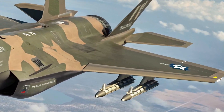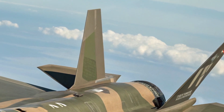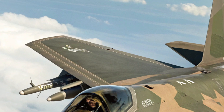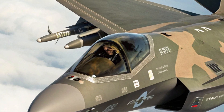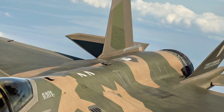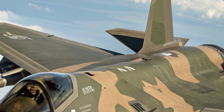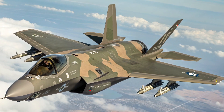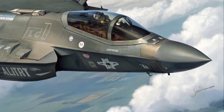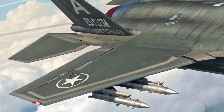Hello everyone, welcome back to the channel. Today we're going to explore one of the most advanced aircraft in the world, the 2025 F-35 Lightning II. This 5th generation stealth fighter is a true marvel of modern engineering, combining cutting-edge technology, raw power, and next-level versatility. Whether you're into aviation, defense tech, or just enjoy learning about game-changing machines, this is one review you won't want to miss.